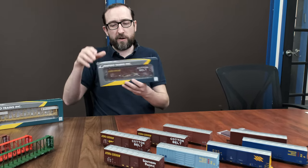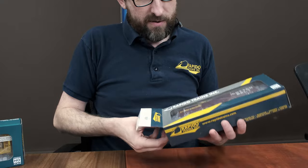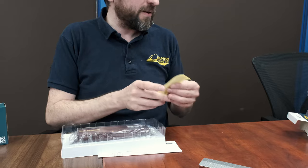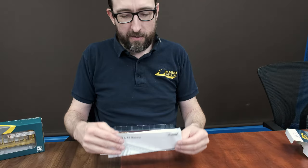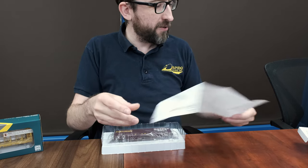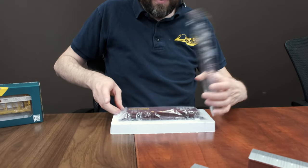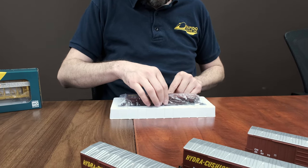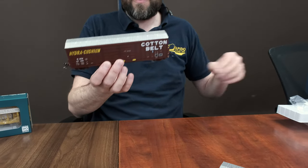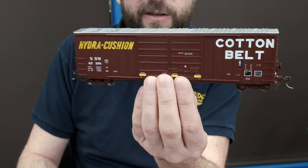I've got one of the cars right here, so let's do a quick unboxing. Very straightforward. Put the box aside — there's the sticker, you've got to have the sticker. Here we have the exploded parts diagram for these cars. Put that aside, just take off the top lid, pull the wrap off, and there we go. There is our B70-69 class boxcar.